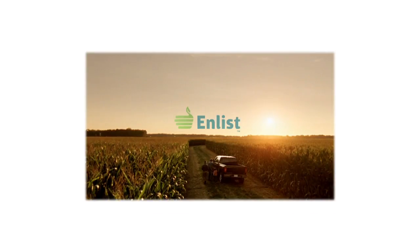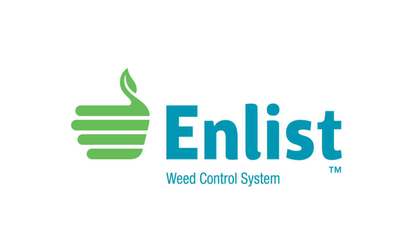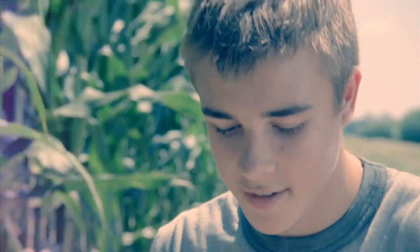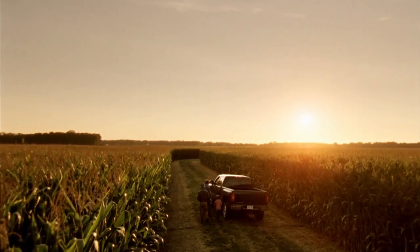The Weed of the Week is sponsored by the Enlist Weed Control System from Dow AgroSciences, a new herbicide and trait system that will build on glyphosate. You work to protect your farm's legacy and to keep it going. Introducing the Enlist Weed Control System, an advanced herbicide and trait system that will build on glyphosate for exceptional control of tough weeds. The next chapter begins.